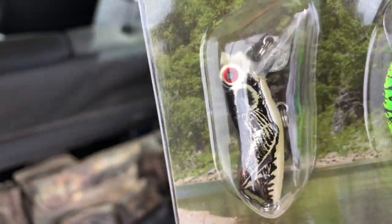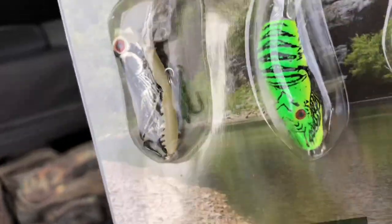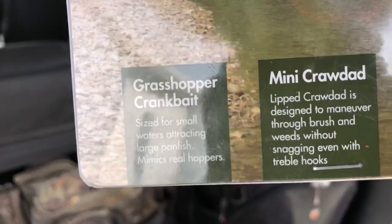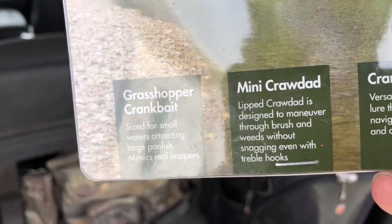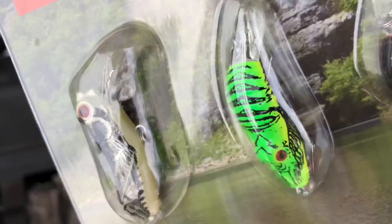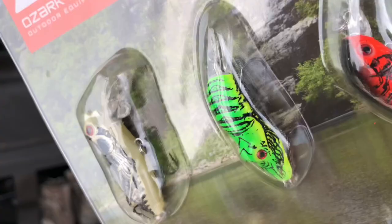See if that little red-eye grasshopper will get us anything. Over here we got a mini crawdad - oddly colored crawdad. The lipped crawdad is designed to maneuver through brush and weeds without snagging, even with treble hooks.